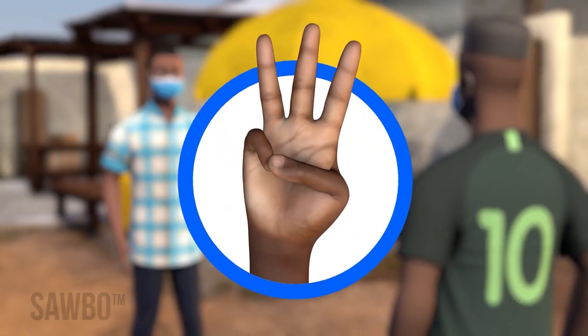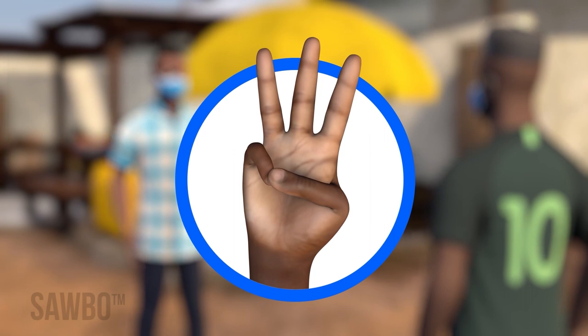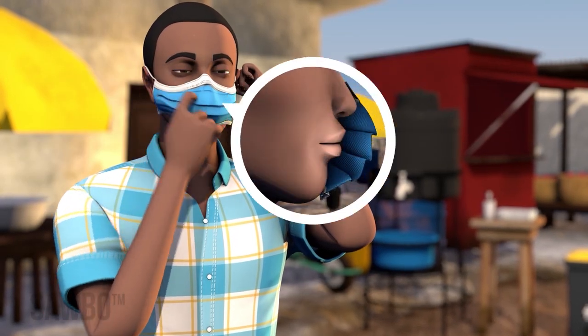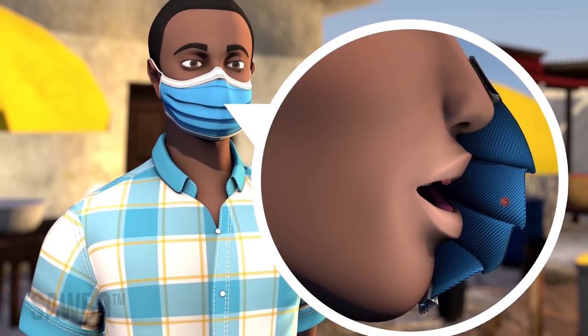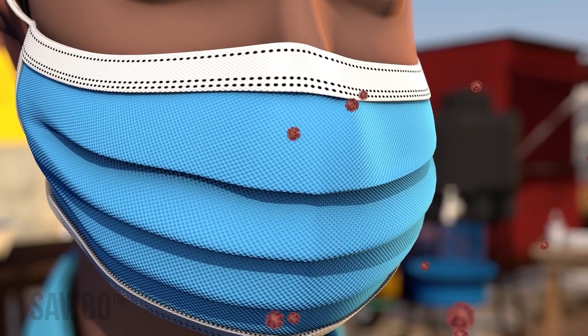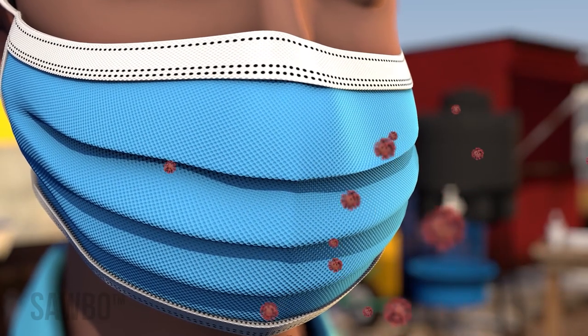There are three things we can all do to slow the spread of coronavirus in our community. First, properly wearing a clean mask that snugly covers your mouth and nose helps reduce coronavirus germs from being released into the air. Wearing a mask can also reduce your chance of inhaling these germs and helps everyone in your community stay healthy.